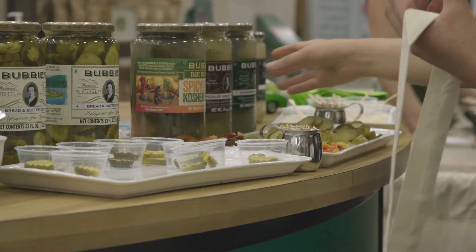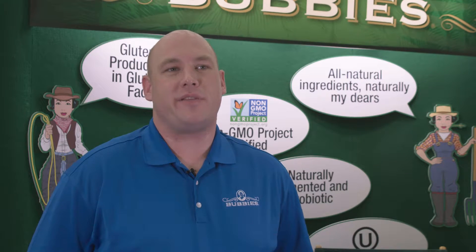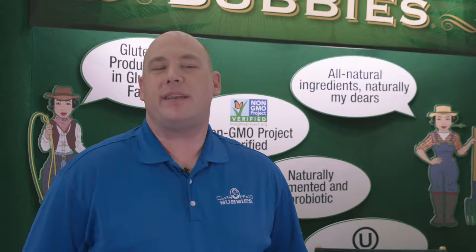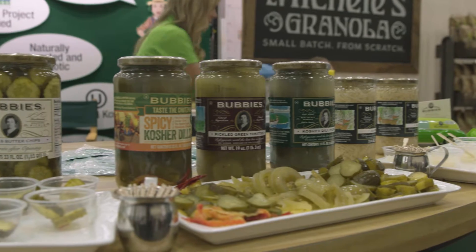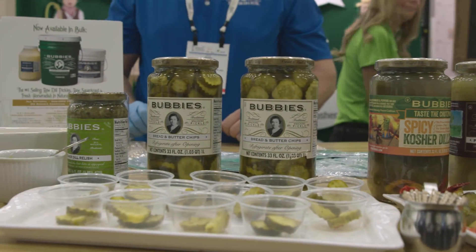We are not a conventional brand. We are a natural brand, which means no chemical preservatives, no dyes, no artificial flavorings, no additives, and the result is a far superior product — both in taste, texture, visual quality, you name it.